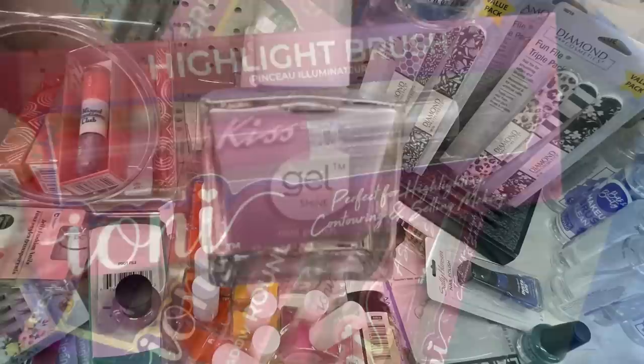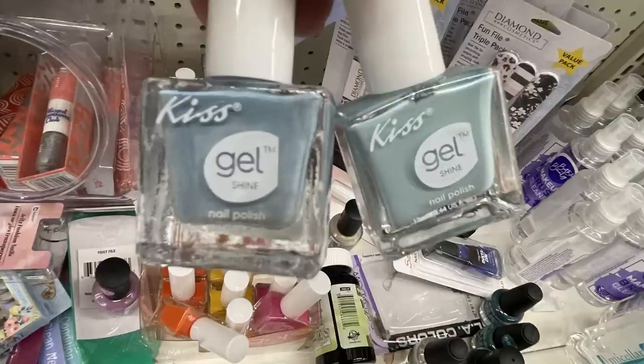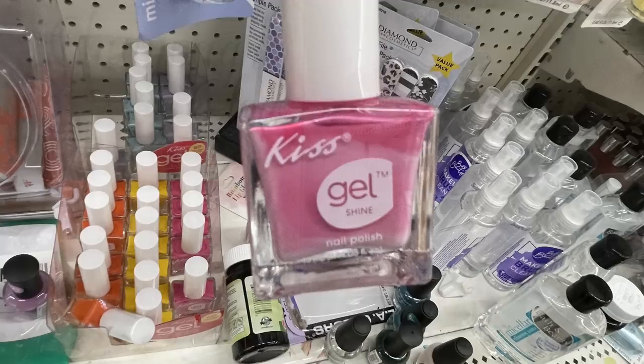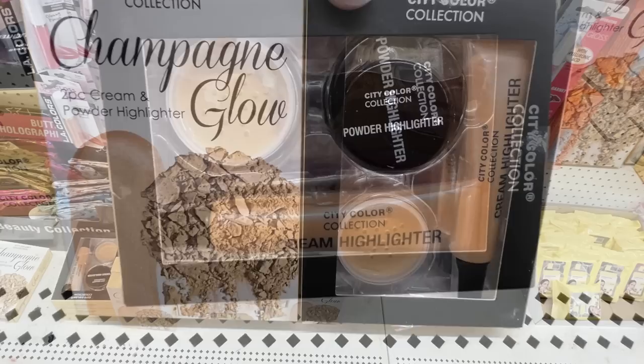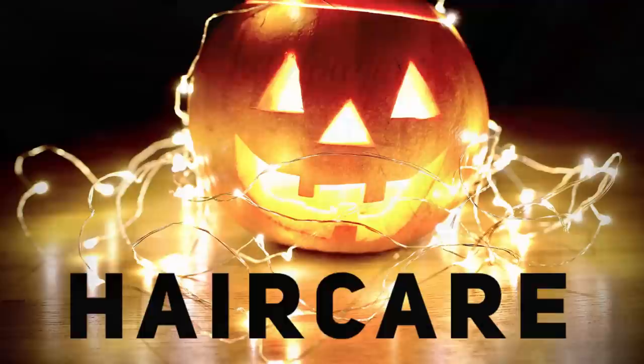I found a bunch of the Kiss brand gel nail polish — they have purple, orange, and yellow, and then a few shades of light blue and kind of a teal green, also pink. Then I found this box set called Champagne Glow — you get a two-piece cream powder set with a powder highlighter and then kind of a liquid concealer. That was the City Color collection.